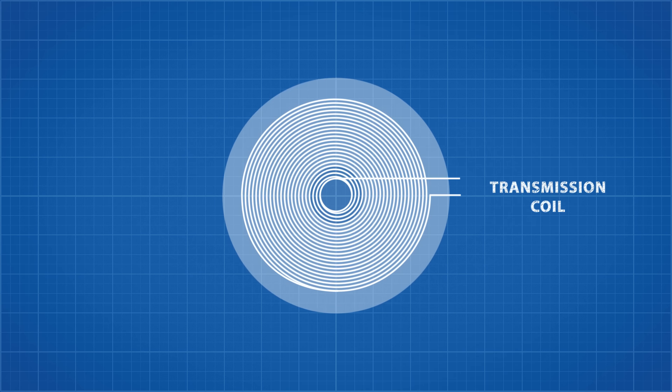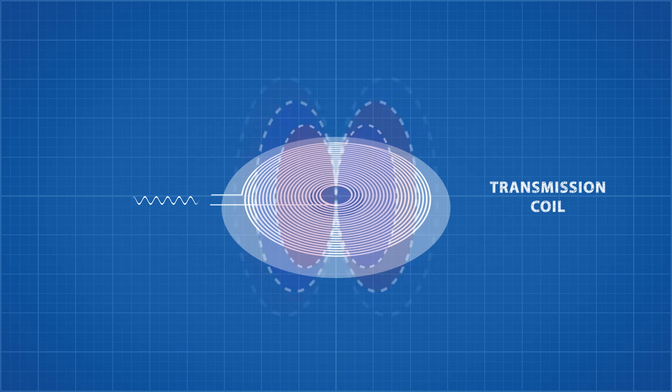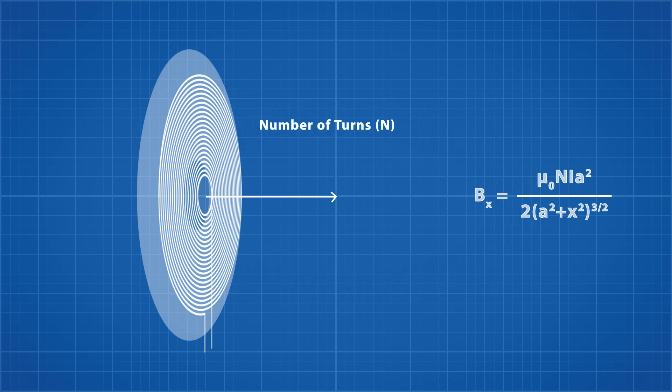The transmission coil is a tightly wound copper element that, as the alternating current passes through, will produce a magnetic flux. The magnetic flux density is based on things like the number of turns in the wire, the diameter of the transmission coil, the distance from the coil, and other properties such as current.